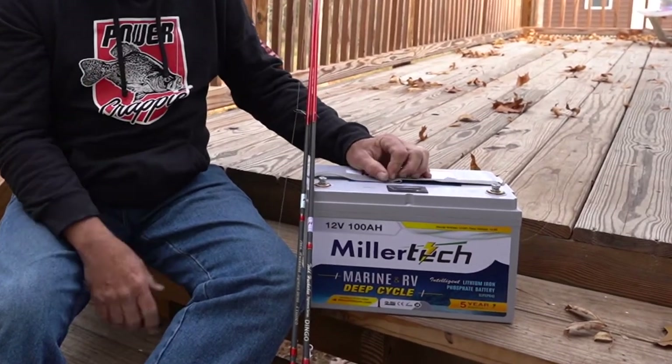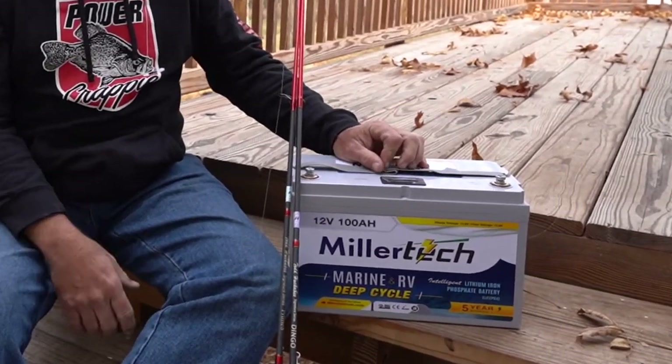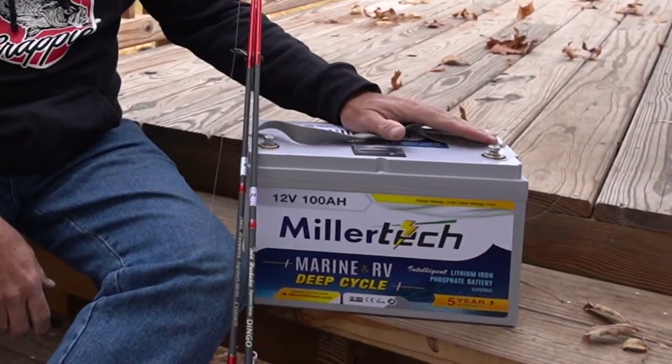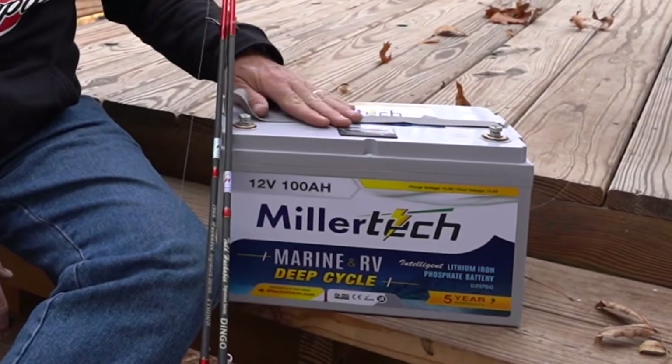I run miles of water all day long with four people in the boat and I have yet to run these batteries down to where I could tell that there's a problem with low voltage.